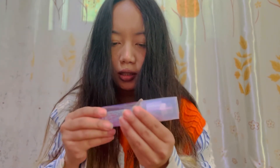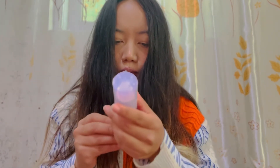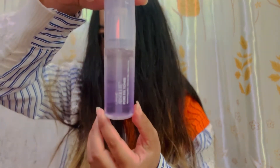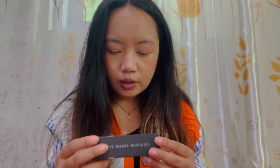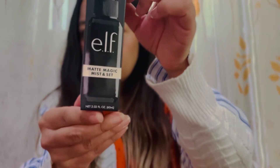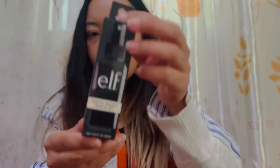The next item I received is this toner — the Lakme Absolute Toner. And the next item is the Matte Magic Mist and Shade from e.l.f. — a face mist and setting spray from e.l.f.